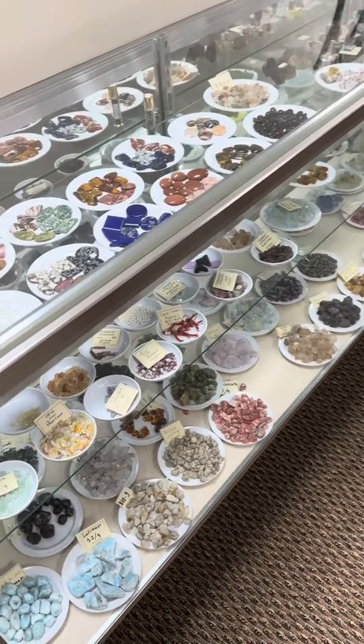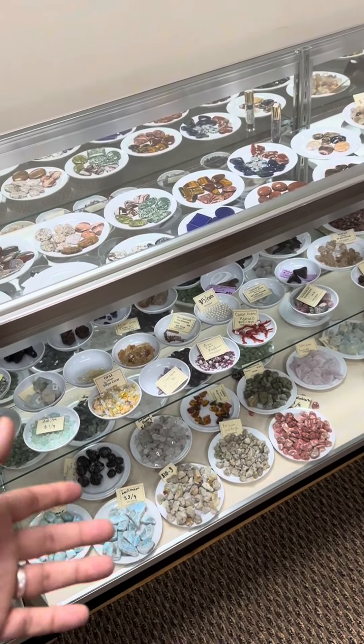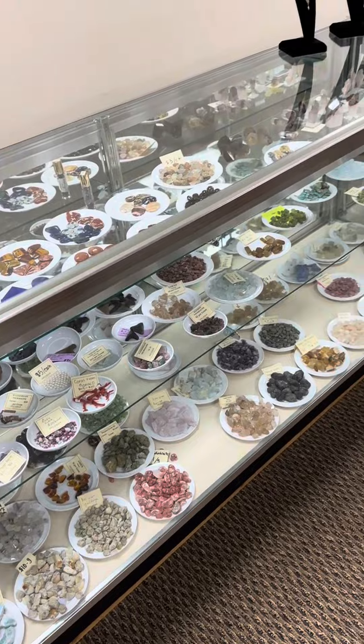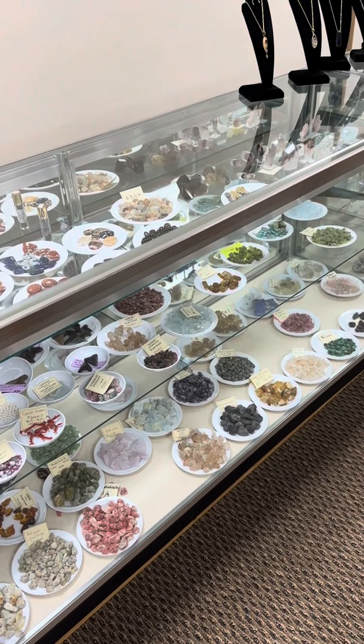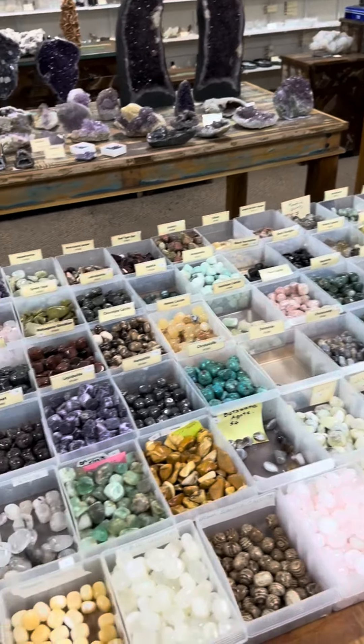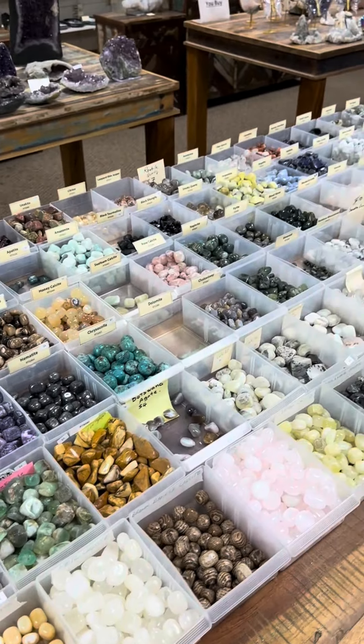We've got your malachite, your lapis, your tourmalines, your ambers. And then this next section is rough stones that people like to cut or collect — opalite and other natural higher-quality, more expensive materials that you can't find in most gem shops, right here in this cabinet.